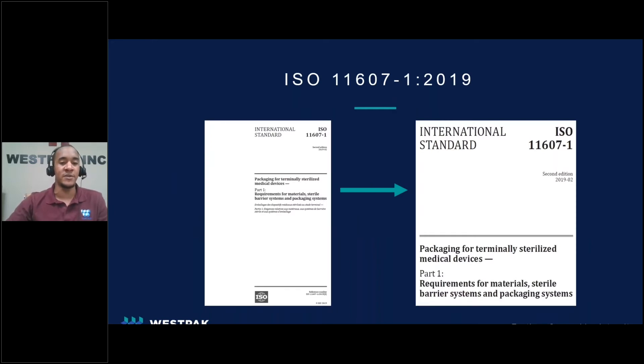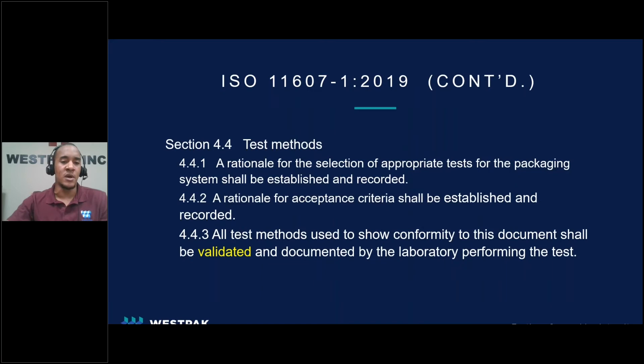Switching over to ISO 11607, you'll see similar statements and requirements. Let's briefly discuss ISO 11607 Part 1 and the latest 2019 revision. As the MDR changes, ISO 11607 will follow, so you can expect a new revision to be forthcoming. For Section 4.4, it calls out the requirement for test method validation. This section details some of the parameters and justifications required by TMV, and states that a rationale or justification must be made and documented while selecting test methods. It also calls out the requirement to establish and provide reasoning for determining the acceptance criteria of these test methods. The requirement for validated testing falls directly to the laboratory.